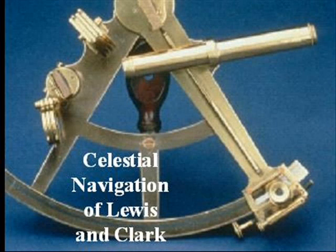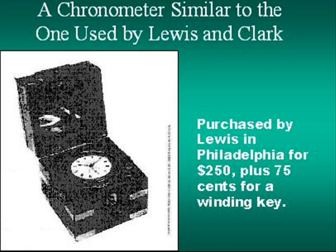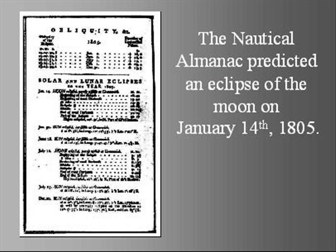Let us calculate where Lewis and Clark were on January 14th and 15th, 1805, based on Lewis's lunar eclipse observation and two equal altitude sun sightings the following day. Lewis's timepiece, the chronometer, was not wound on a regular basis, so it was not in sync with any real time. A lunar eclipse would change all that.